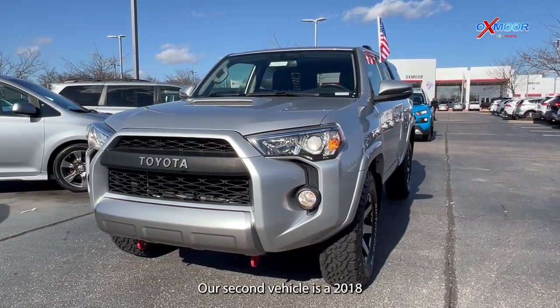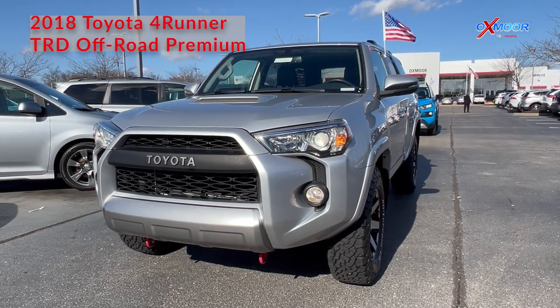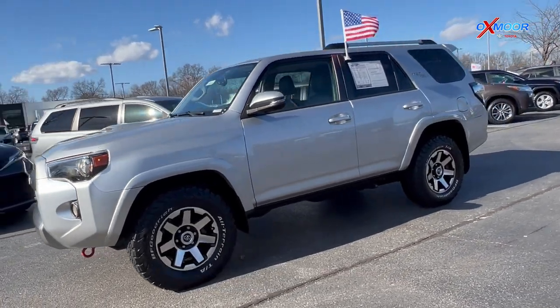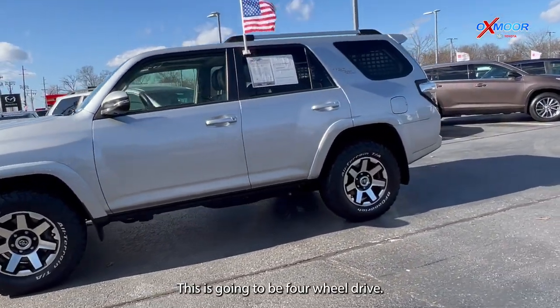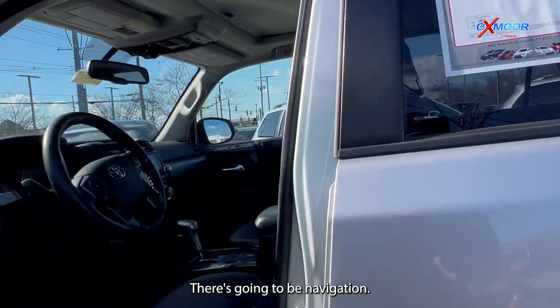Our second vehicle is a 2018 Toyota 4Runner TRD Off-Road Premium. The exterior color is in classic silver metallic. This is going to be four-wheel drive. You have alloy wheels.